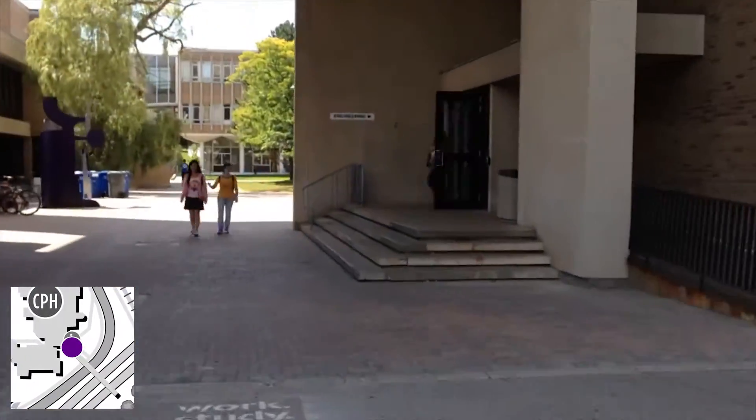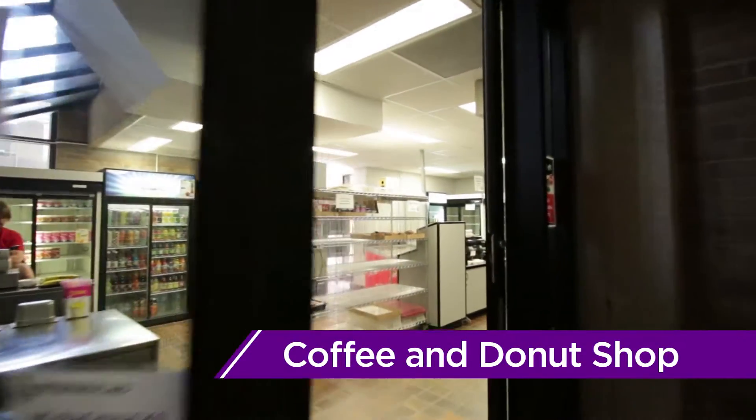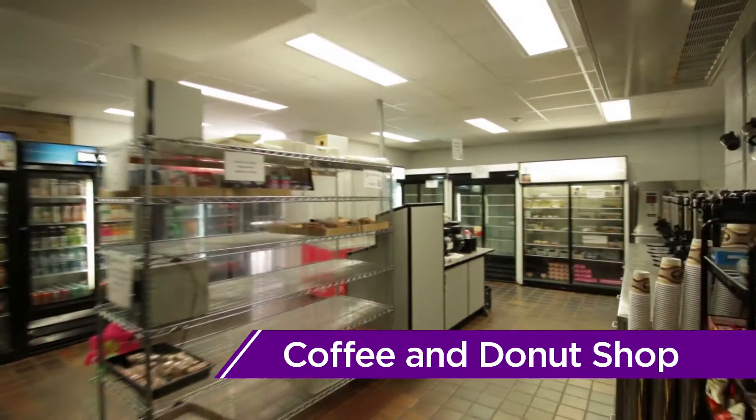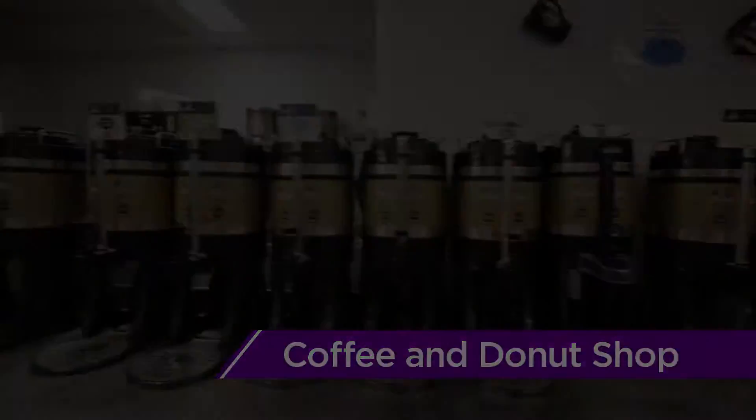We begin our tour in the Engineering Society's coffee and doughnut shop, commonly referred to as the CND. The CND is home to the cheapest coffee on campus, and you can even make it cheaper by bringing your own mug — it'll save you 10 cents.